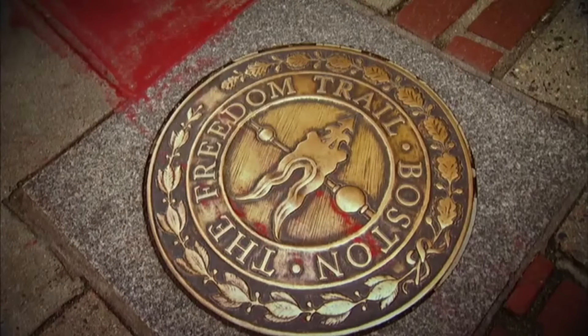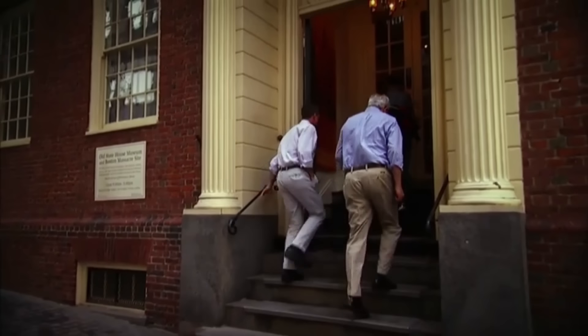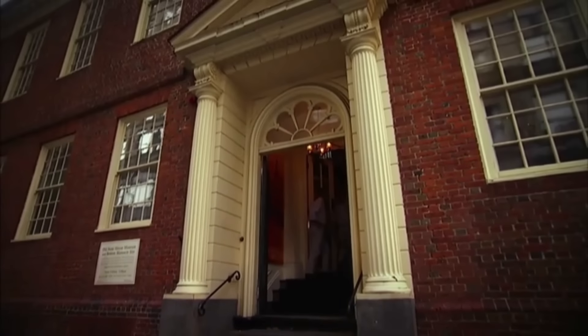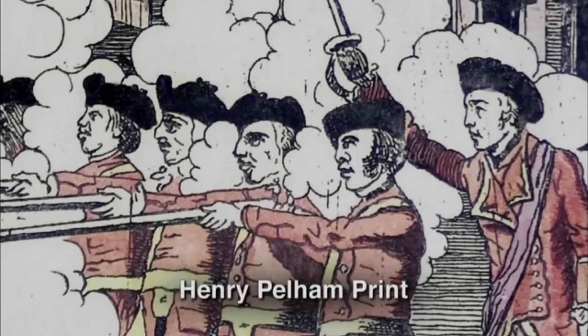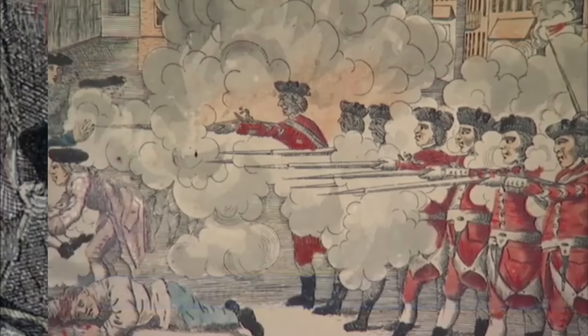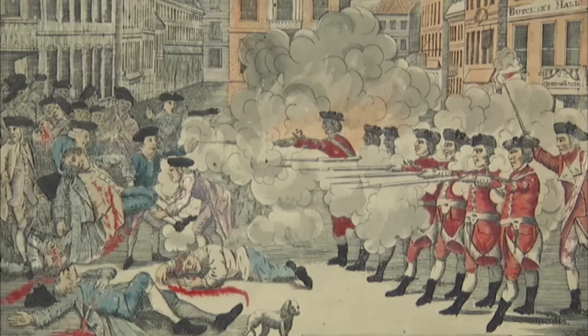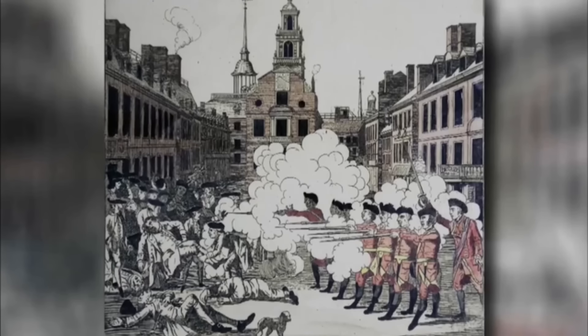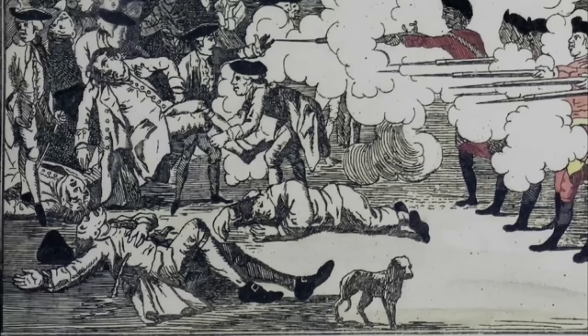Appraiser Wes Cowan visited the Old State House in Boston to discuss some lesser-known details of Paul Revere's famous print, The Bloody Massacre, which fueled anti-British sentiment. Revere actually copied this print from a fellow artist and engraver named Henry Pelham, who was furious and called it the most dishonorable thing anyone could do. The print shows a dramatic scene, but it wasn't entirely accurate — Revere knew it would spark emotions and maybe make him some money. Only a few of Pelham's prints have survived. Revere's print is much more valuable, fetching $150,000 to north of $200,000. Pelham's rarer print, if it were to come up at auction, would have an estimate of at least $50,000 to $70,000.